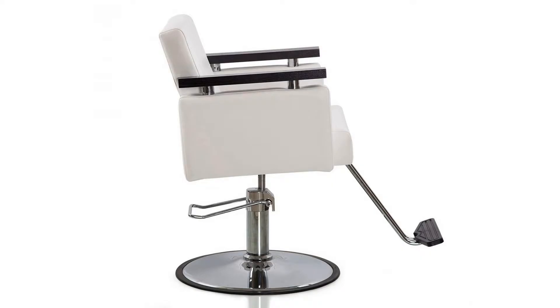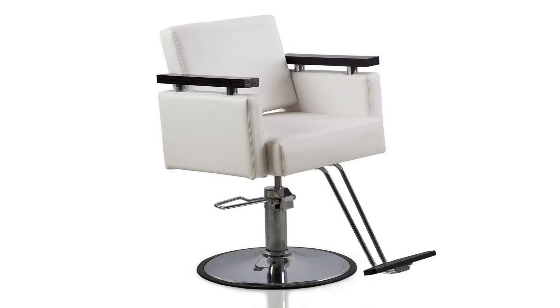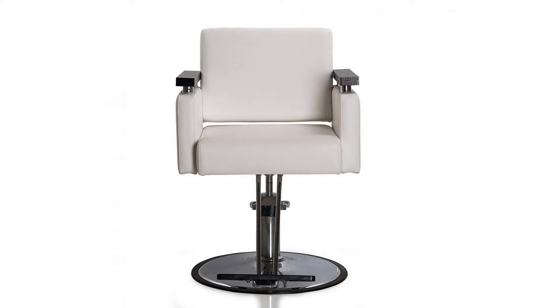One year warranty on hydraulic pump. Ships out within 24 hours. Suitable for barber shop, beauty salon, tattoo shop, and more. Easy to set up — please directly talk to the buyer if there are any assembling questions.